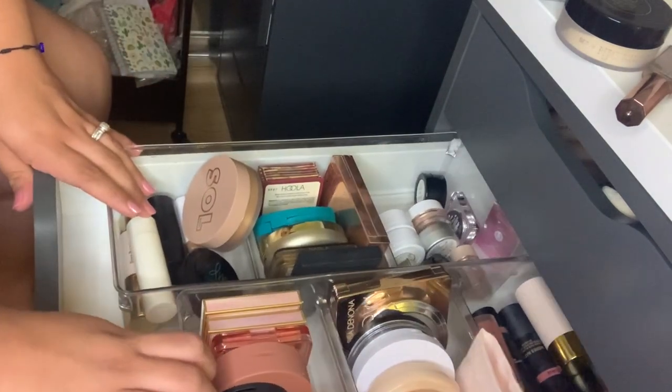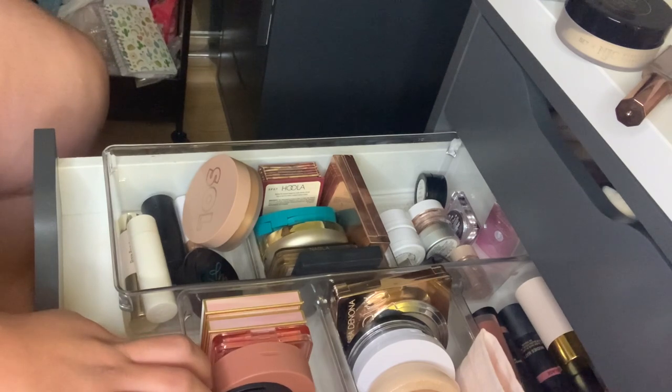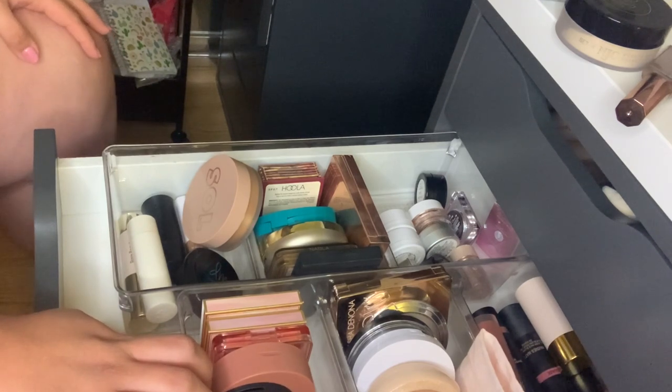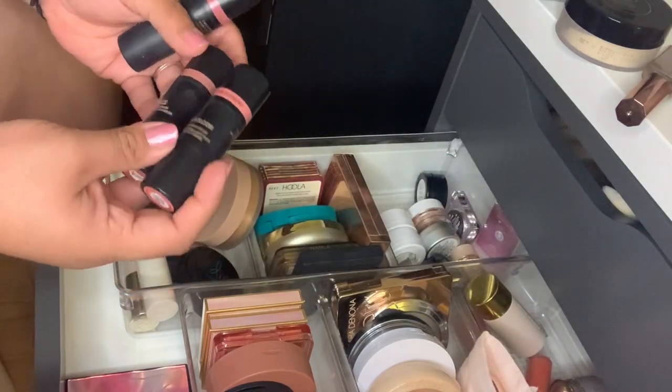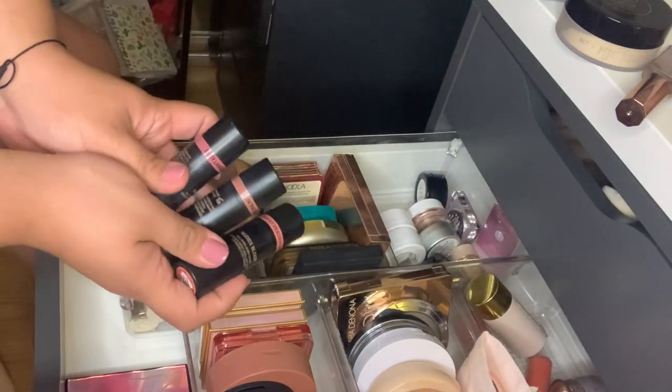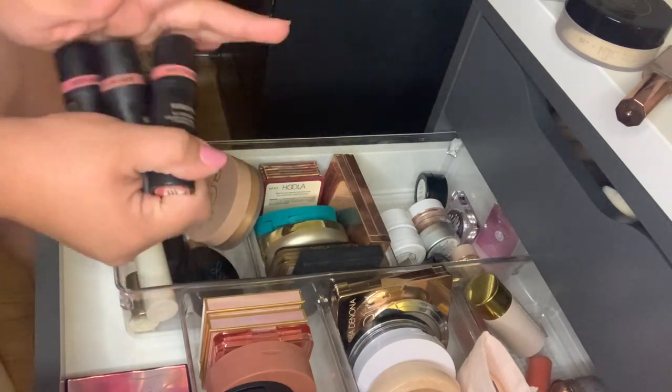For blush, I want to use more of my Nudestix — these are kind of getting older. I have Sweet Peach, Peony, In the Nude, and Body Language. I've been reaching for these a lot, so I'm going to reach for them again this week.